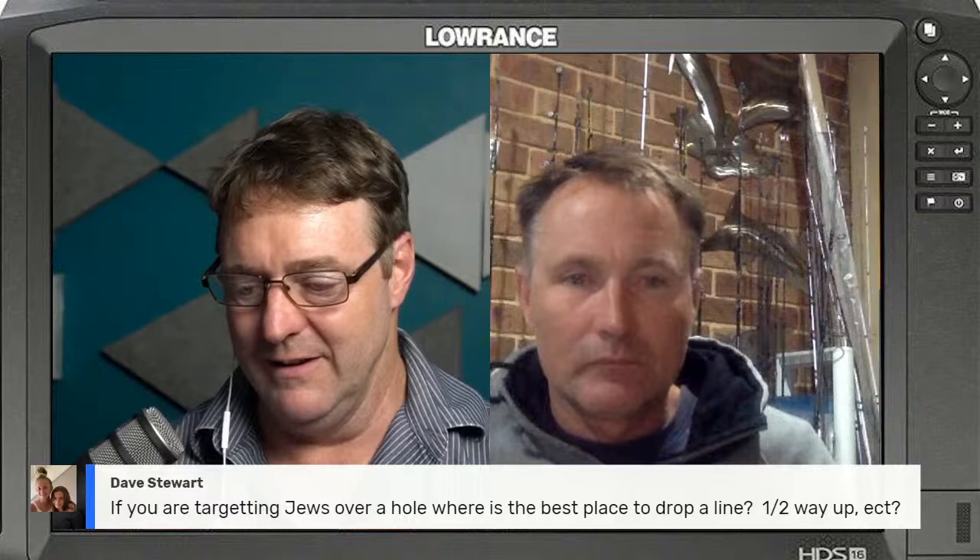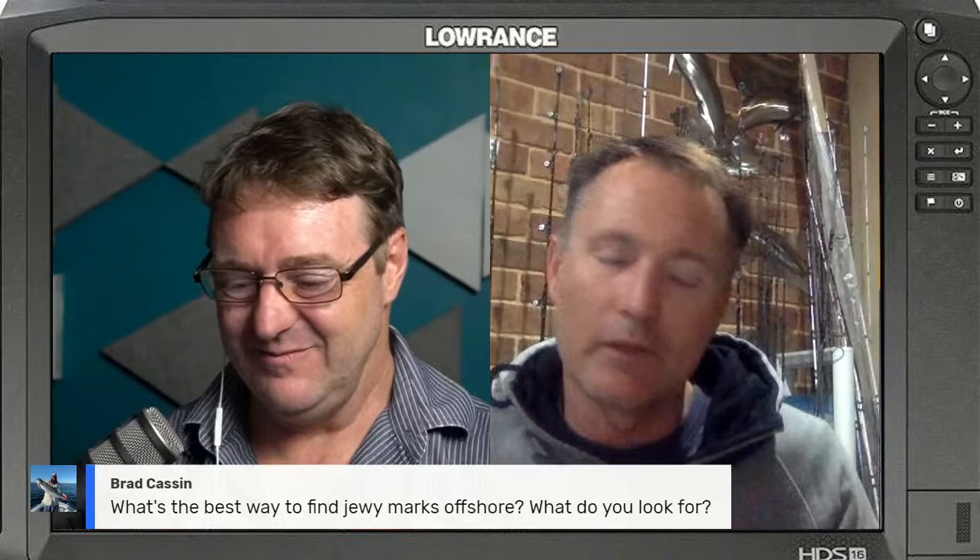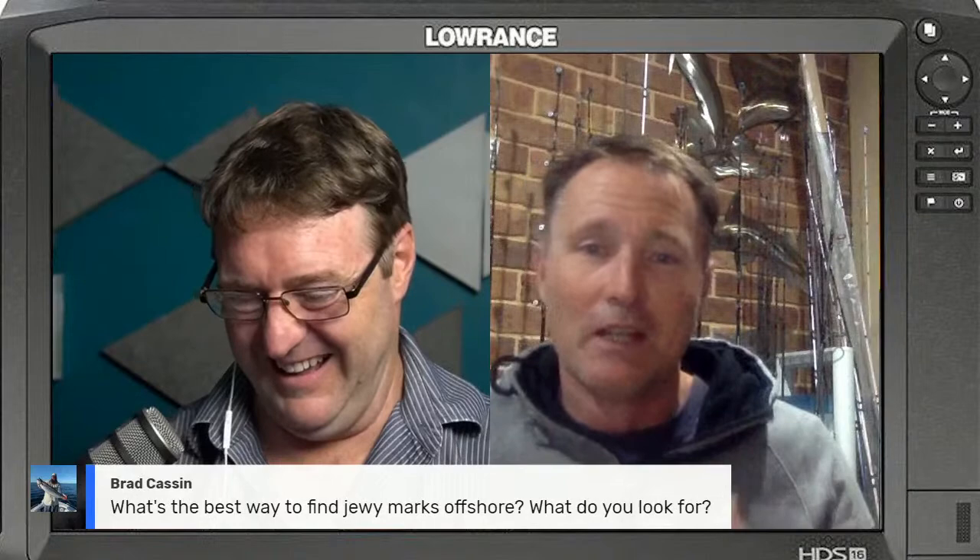Brad's asking: what's the best way to find Mulloway marks offshore? The first thing I'd do is get onto someone's boat and get a few lat-longs off their GPS - and you'll notice the GPS coordinates on those screenshots have been photoshopped out, and I make no apologies for that. The greatest thing about fishing is every time you go out you learn more - go and find your own spot and put it into practice. If I'm going to find an offshore Mulloway spot, I'd first try to talk to local tackle stores to find out which reefs tend to hold them.